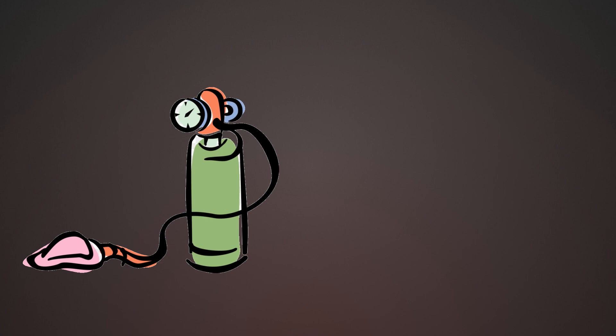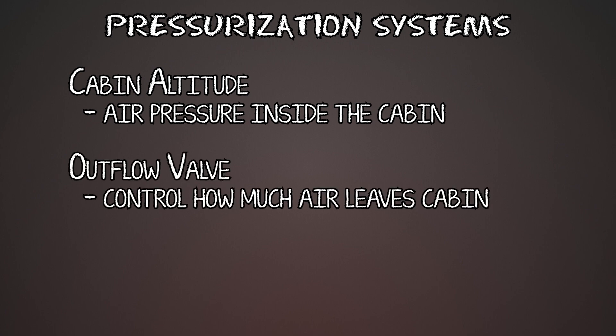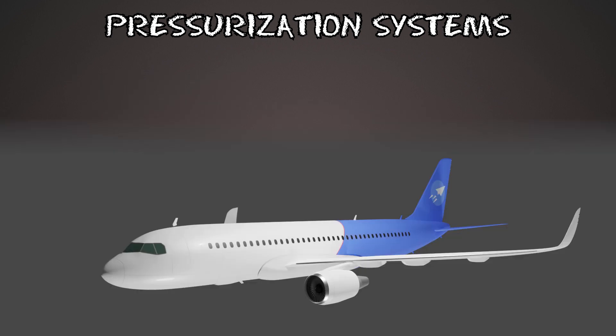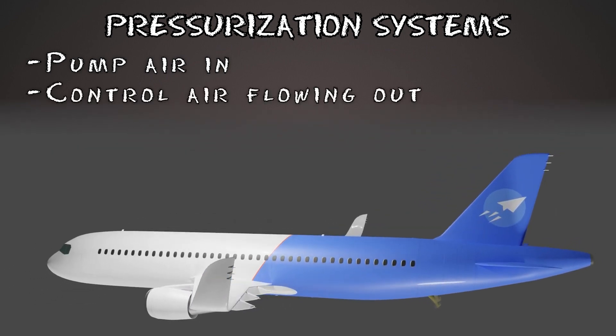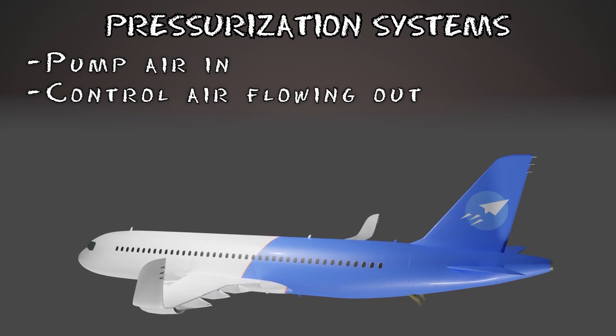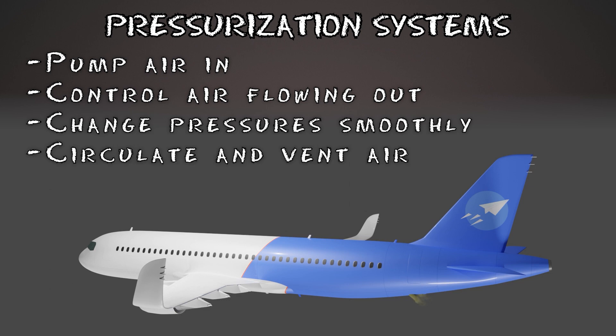So that was increasing the oxygen. We can also increase the pressure, and that's the whole pressurization system thing. There are two terms we need to know: cabin altitude, which is the air pressure inside the cabin, and outflow valves — valves usually at the aft or tail end of the aircraft that control how much air leaves the cabin. The basics: we take a sealed structure and constantly pump air into it, letting air escape at such a rate that it maintains a desired cabin altitude inside, usually below 8,000 feet. We also circulate the air and dump inside air to the outside to remove stale air and odors.